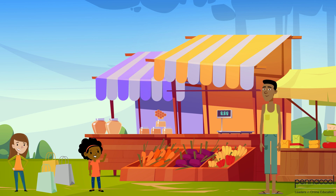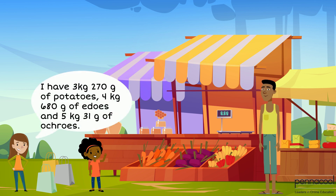Mikaela had 3 kilograms and 270 grams of potatoes, 4 kilograms and 680 grams of eddoes, and 5 kilograms and 31 grams of okras.